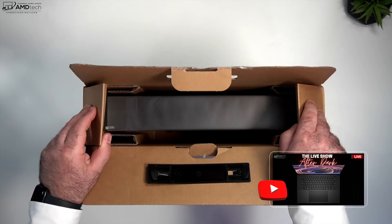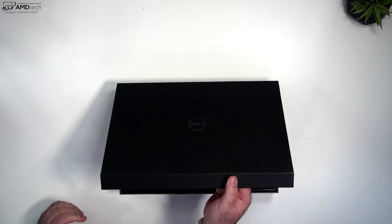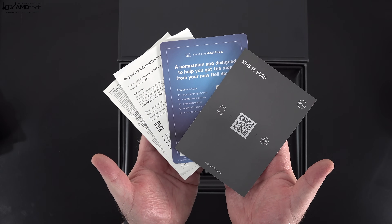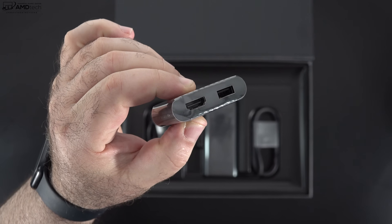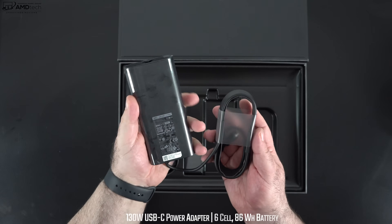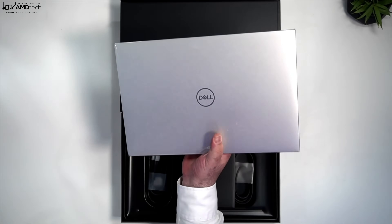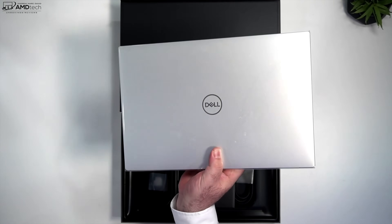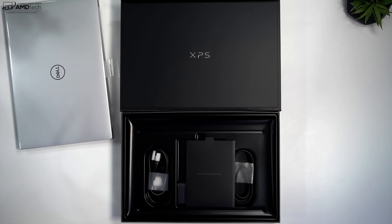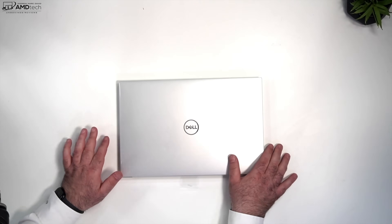I already unboxed this two nights ago live on the channel — there's a replay up for those who didn't see it. The packaging is very premium and high-end, as we've come to expect with the XPS line. You get documentation including warranty info and a setup guide, plus the adapter with a USB-A and HDMI port connecting via USB-C, a 130-watt power adapter, an extension cord, and then there's the XPS 15 itself — this one in black carbon fiber with silver. A white version is supposedly coming according to my source at Dell.